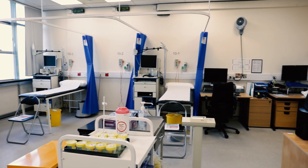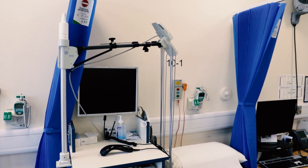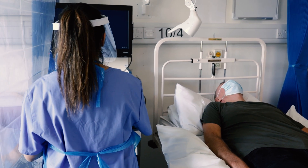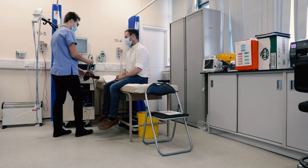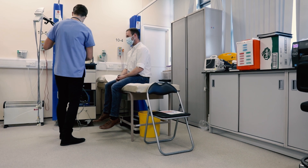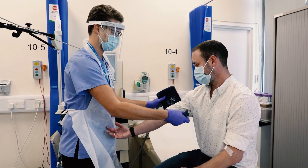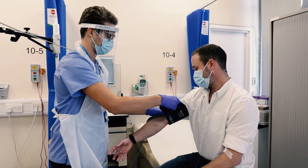In the screening ward, we've modified the layout to accommodate COVID distancing measures. Each couch has the ClinBase data entry system, a unique bed number and an emergency response alarm. Volunteers have their screening assessments performed in this area, such as vital signs, ECG and blood draws. Height and weight tests are performed, and a urine sample will usually be collected within the bathrooms, where there are toilets with a nurse call alarm system.